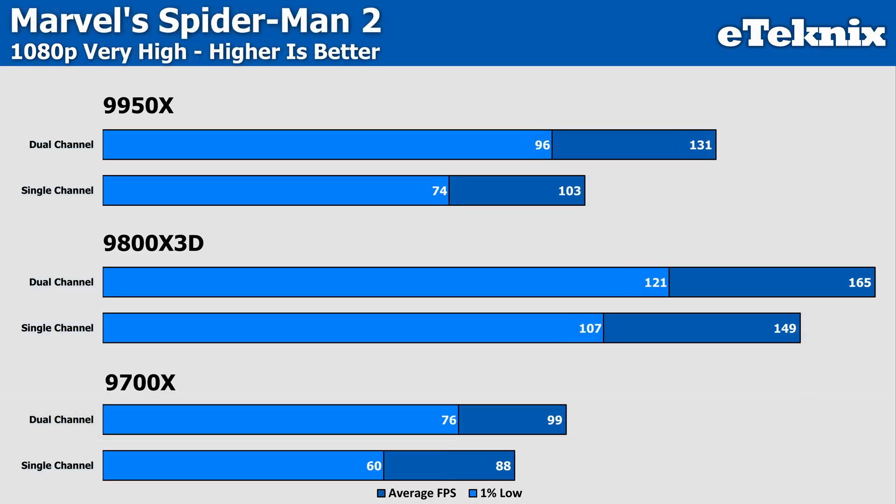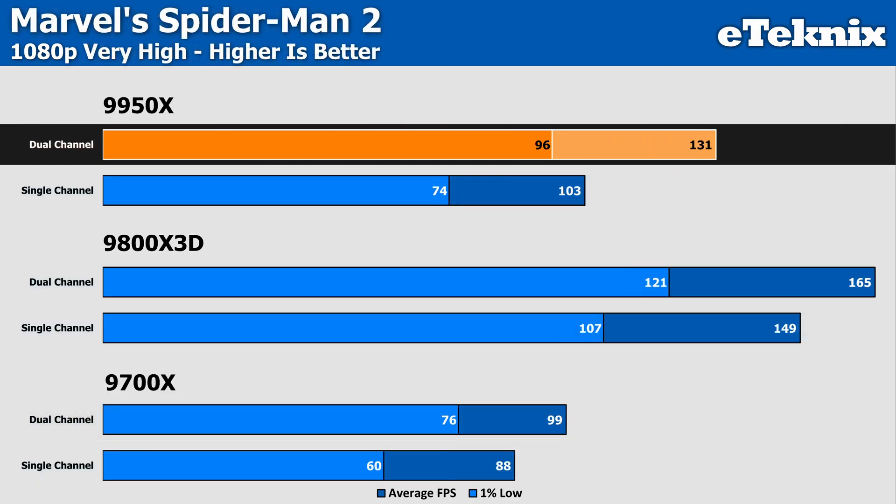In Spider-Man 2, the 9950X sees our biggest change so far with 27% faster frames on the dual-channel kit compared to the single-channel stick, now coming in at 131 FPS. The bigger talking point is the 1% lows, which sees the dual-channel setup giving us 30% more performance compared to the single stick.